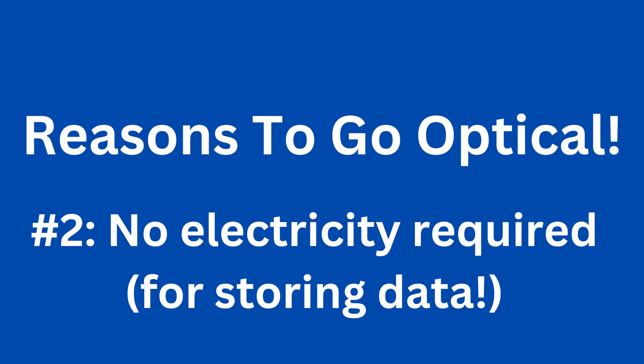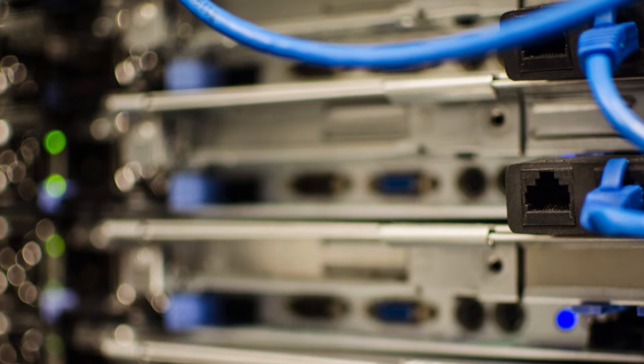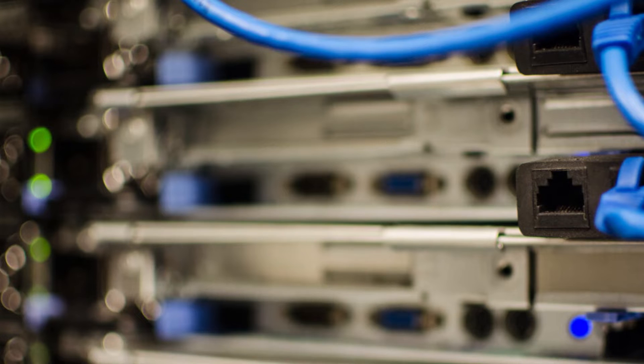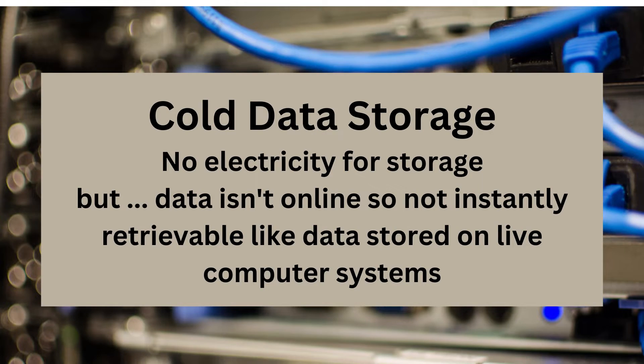Reason 2: There is no electricity required. Unlike storing your photo and video data on a computer — like a desktop, a NAS, or even a server in the cloud — you don't need any electricity whatsoever to keep your archived data in cold storage. The downside is that, unlike information stored on the cloud, your data isn't online and therefore quickly retrievable. However, for data stored for common archival purposes, like mandatory data retention or just to keep a second backup copy of photo and video data, this shouldn't be a deal breaker.